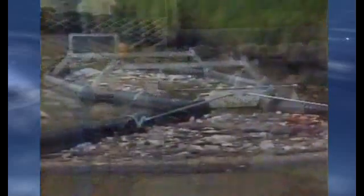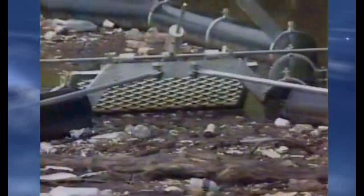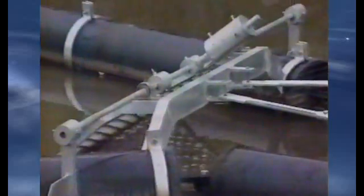Tony, tell me, how do the rubbish traps work? Well, Kylie, the litter comes down the river and flows into the mouth of the rubbish trap where the big two boom arms are, and goes through a swinging gate. On the swinging gate there are two paddles. The flow of the water opens the gate, the rubbish comes in and stays in the main body of the trap. If the direction of the water changes — in other words, a change in tide — the paddles will close the gate and entrap the rubbish inside.